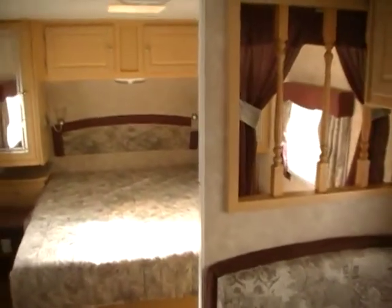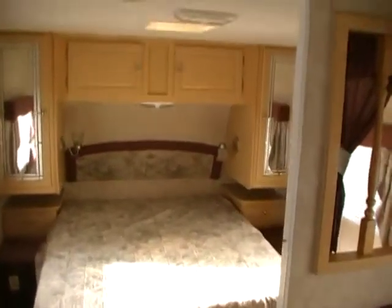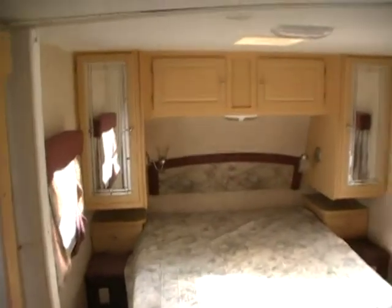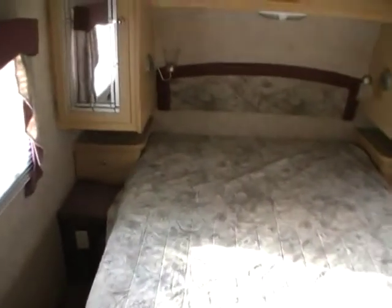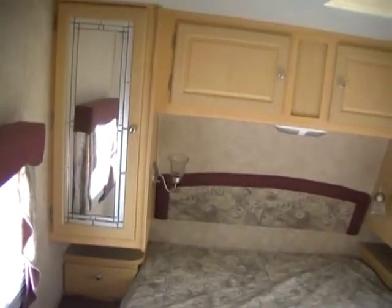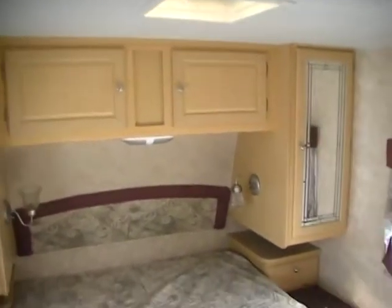This RV has a front bedroom with a queen island bed. It's got a large privacy curtain to cut it off from the rest of the coach. It's got nice light fixtures and the upgrade mirror front cabinets, along with matching valances and curtains.